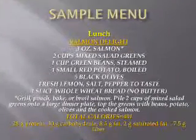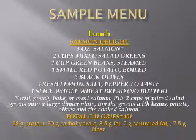For lunch, the salmon delight: three ounces of salmon — you want to either grill, poach, bake, or broil that salmon. You have one cup of steamed green beans, not too long. One small red potato, boiled, five black olives, fresh lemon, salt, and pepper to taste, and one slice of whole wheat bread with no butter. Pile two cups of mixed salad greens onto a large dinner plate, top the greens with beans, potato, olives, and the cooked salmon. That's 401 calories.